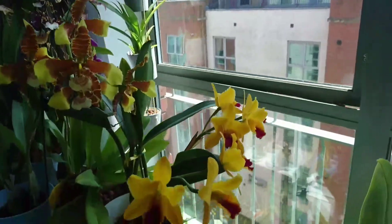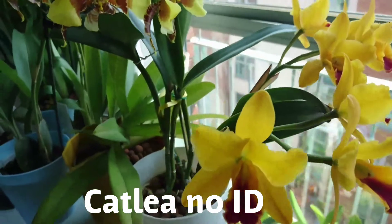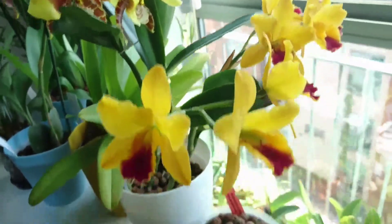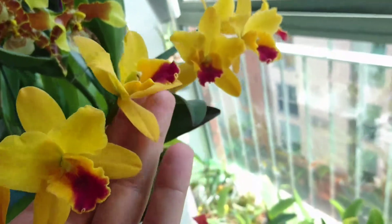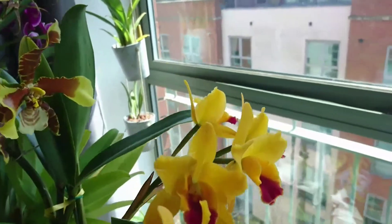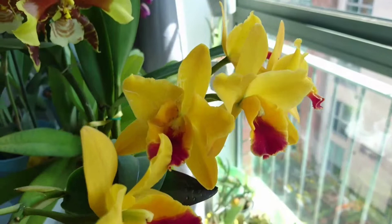This one I finally managed to bloom — it was a really tricky one, kept dying off. I think it was a culture deficiency. It looks nice, it has a lot of blooms, very fragrant. It has a very weird, sweet smell to it.